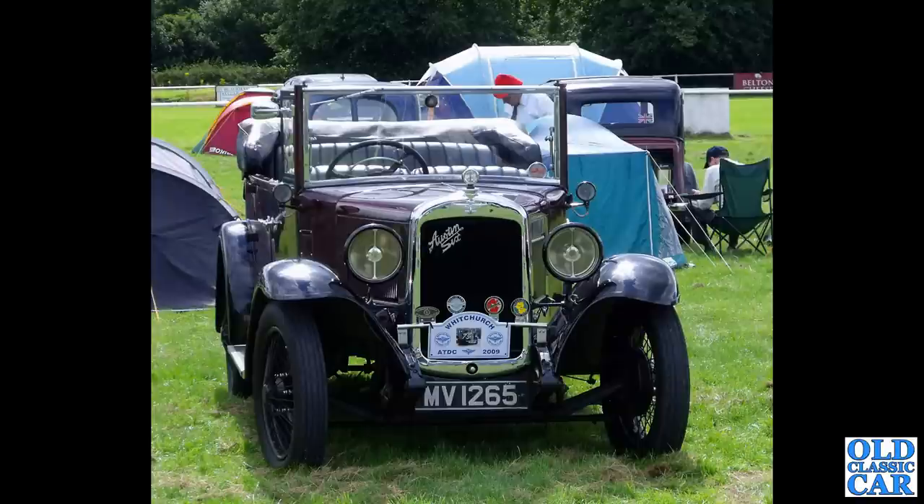I presume it's an Ulsterroid — a replica of the original 1930s Austin 7 Ulster racer. Then a head-on view of a mighty Austin 6 MV 1265. This is a 1932 Austin 16-6 Tourer — a very handsome machine indeed from the early 1930s.